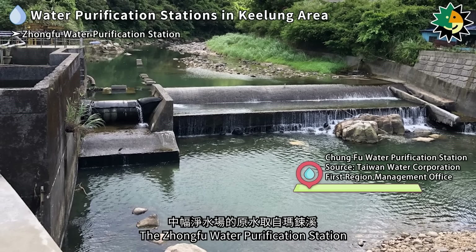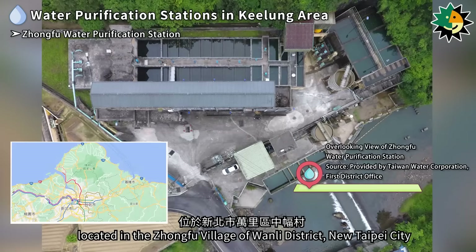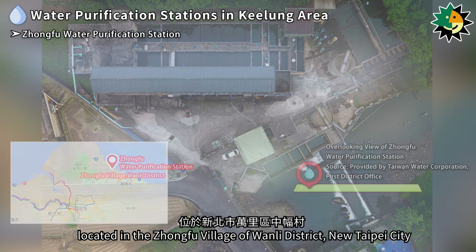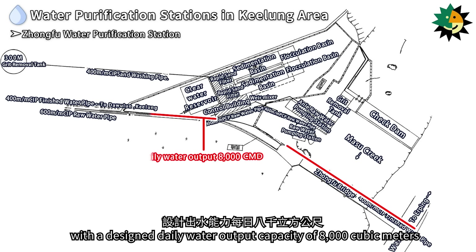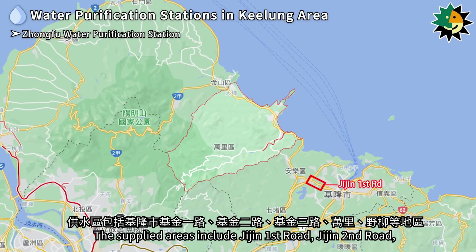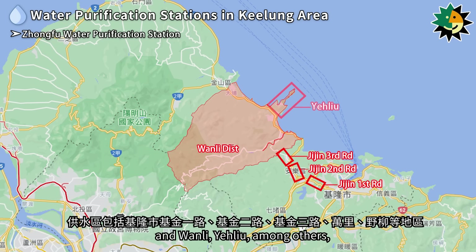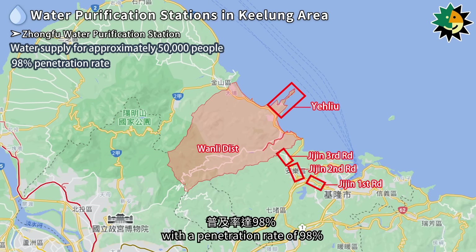The Dongfu Water Purification Station draws its raw water from the Masu River, located in Dongfu Village of Wanli District, New Taipei City. It was completed in 1966 with a designed daily water output capacity of 8,000 cubic meters. The supplied areas include Jijin First Road, Jijin Second Road, and Jijin Third Road of Keelung City, as well as Wanli and Yalu, serving a population of approximately 50,000 people with a penetration rate of 98%.